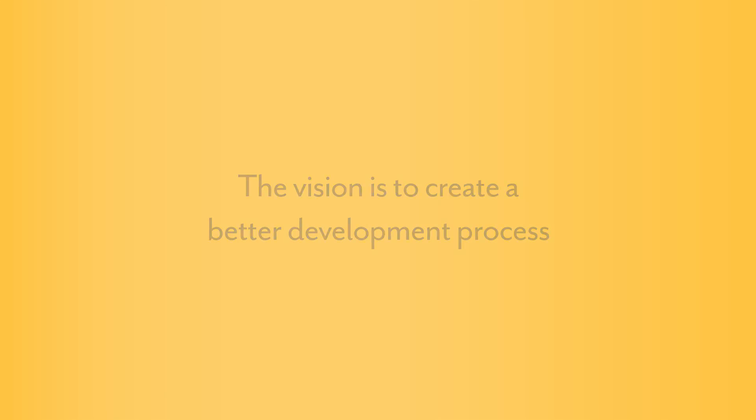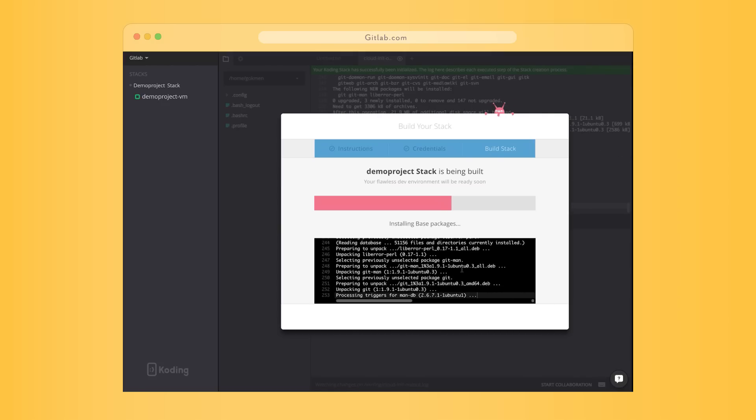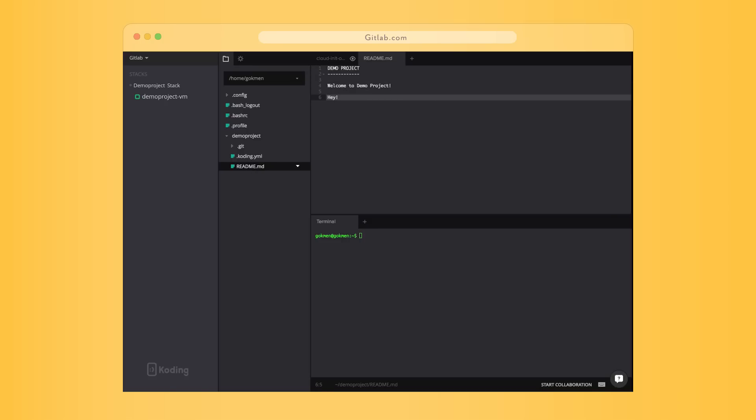We think it should be very easy to get programming as fast as possible. The vision is: if you see an issue and you want to work on it, it just takes one click. Within five minutes you have not only an environment for yourself, but immediately it's a collaboration environment — somewhere where you can work on it and invite others to work with you.